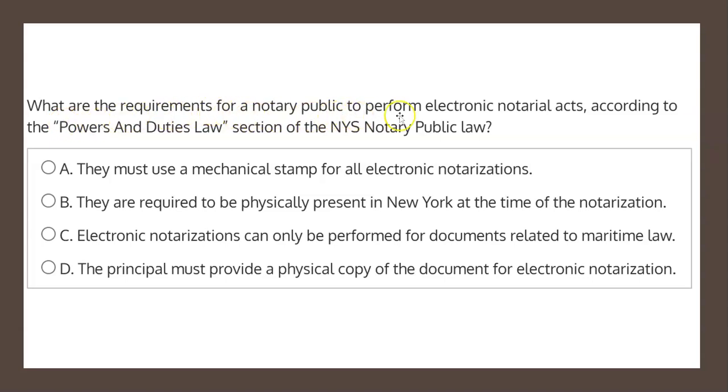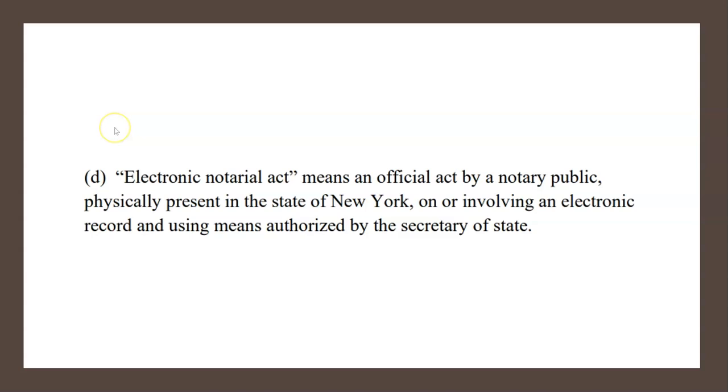What are the requirements for a notary public to perform electronic notarial acts according to the Powers and Duties Law section of the New York State Notary Public Law? To help us answer this question, let's have a look at the definition of Electronic Notarial Act, found at Section 135-C of the Notary Public License Law Booklet. It states that this means an official act by a notary public physically present in the state of New York on or involving an electronic record and using means authorized by the Secretary of State.